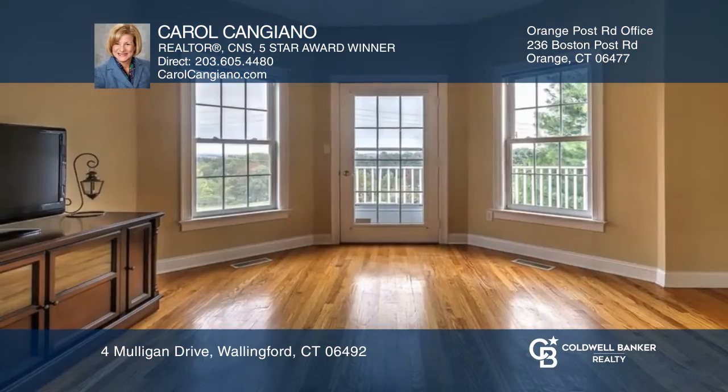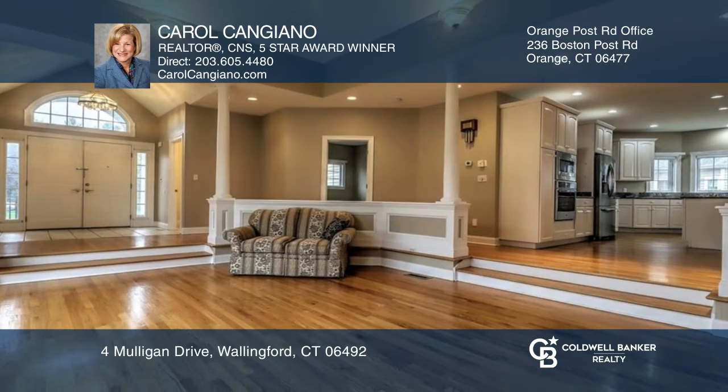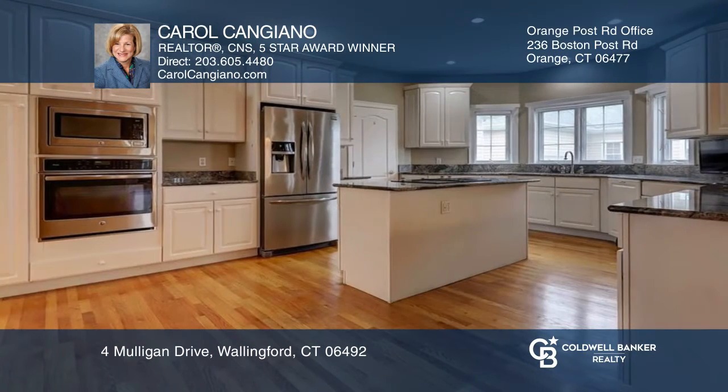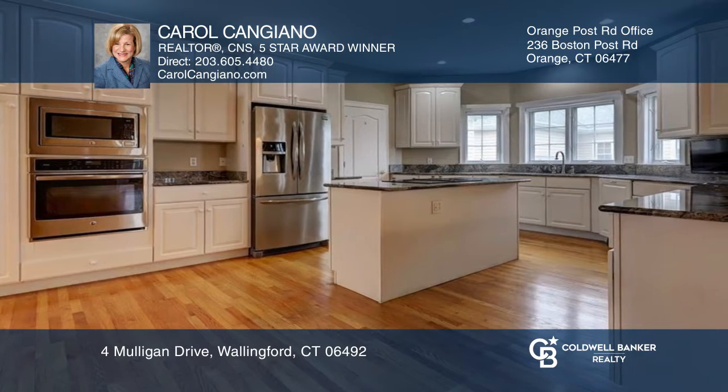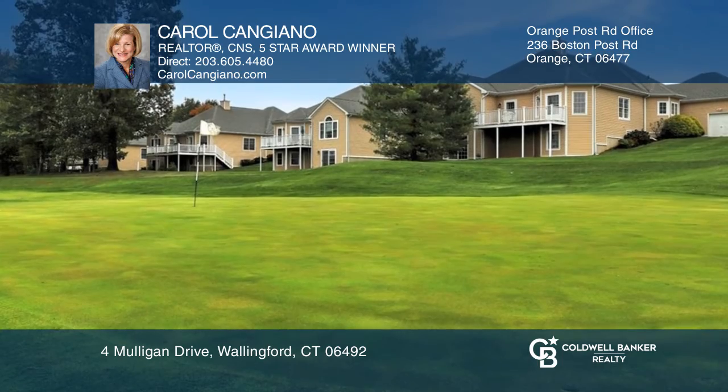Enjoy direct access to the golf course in this spacious three-bedroom, three-and-a-half-bath ranch unit in Fairway at Harbor Ridge. Enjoy generously proportioned spaces and a wonderful layout with a sunken living room, a renovated kitchen, a dining room, and a family room with access to the deck with great views.